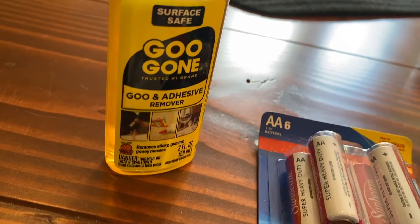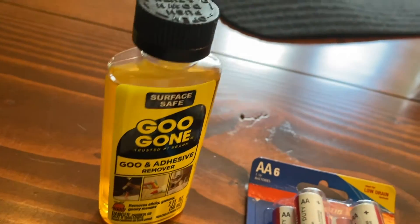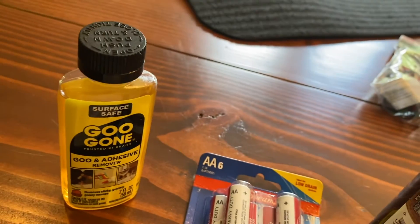Excited about this — the smallest ever container of Goo Gone. But really, how much do you ever use? It's two ounces and it's a dollar. We still have stickers on pint glasses that we just can't get off, so it's time.